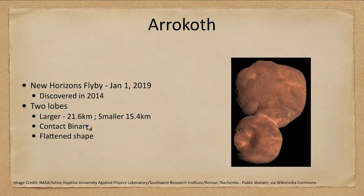There was a larger lobe about 21 kilometers across and the smaller about 15.4 kilometers. It is what we consider to be a contact binary. So it did not form with these two lobes together, but rather two separate objects formed which then hit each other gently and stuck together.